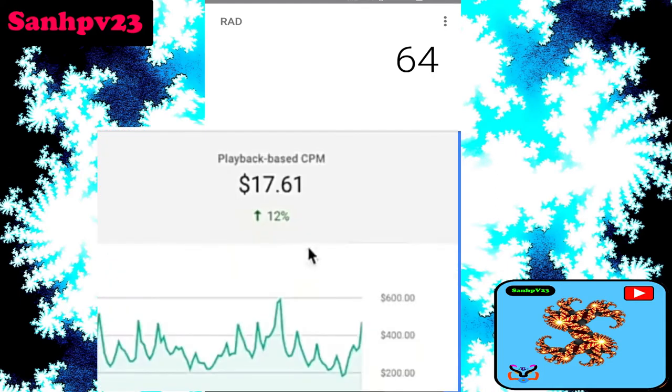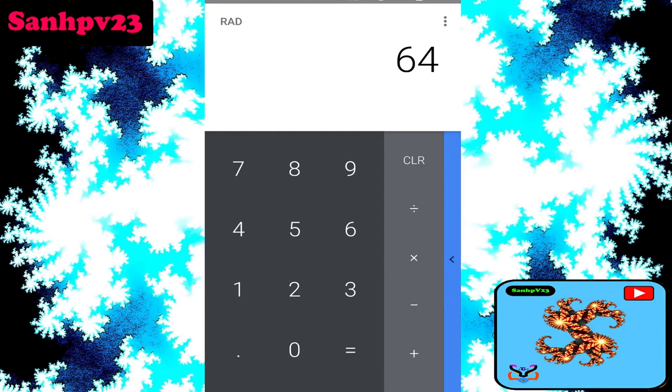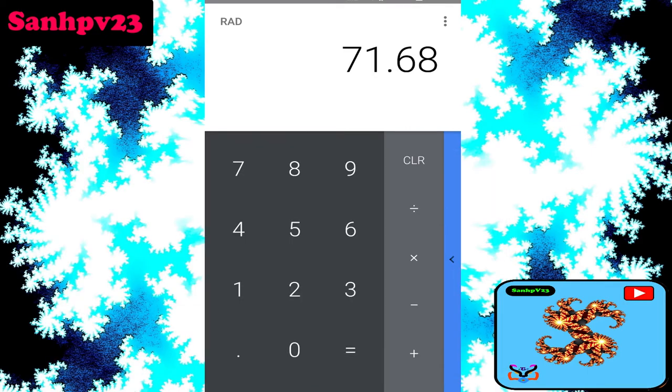CPM refers to the total rate of ads and cost of ads, based on what advertisers pay. Next is RPM — revenue per mile — which is earnings per thousand views, including both monetized and non-monetized views. RPM changes day by day. With an RPM of $1.12, this channel earns approximately $71 per day.